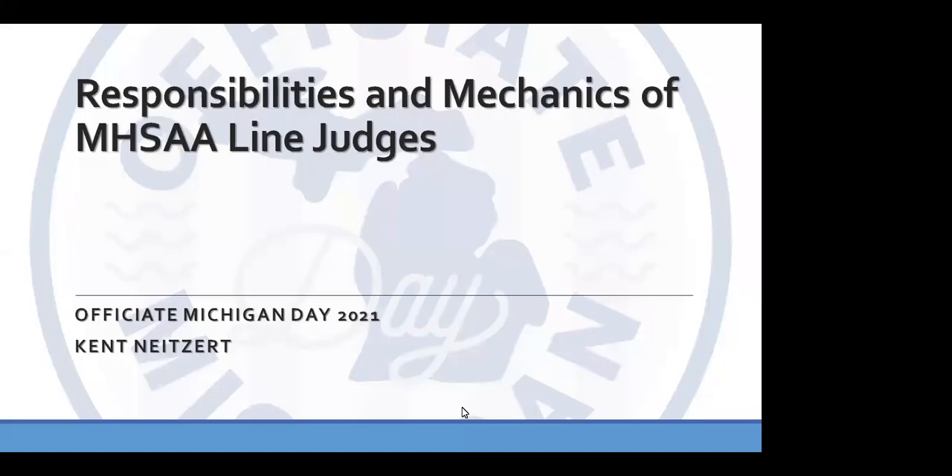Thank you everybody for joining us for tonight's volleyball presentation for Officiate Michigan Day. It is entitled The Responsibilities and Mechanics of MHSAA Line Judges, and your presenter for this evening will be Kent Neitzer. Kent is a longtime coach and official in the state of Michigan, and he is going to present tonight's program.